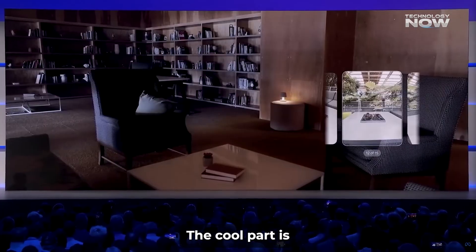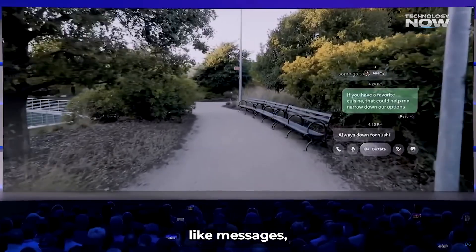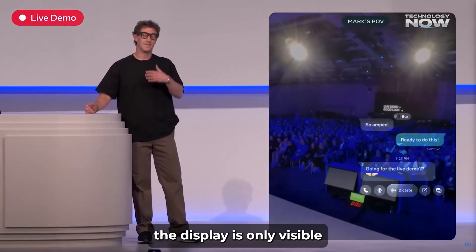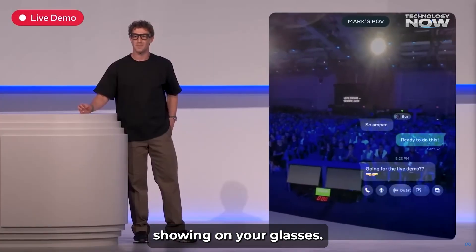The cool part is the screen is full color and pretty sharp. It's designed to show things like messages, navigation directions, and even translations. Plus, the display is only visible to the wearer, so no one else around you can see what's showing on your glasses.